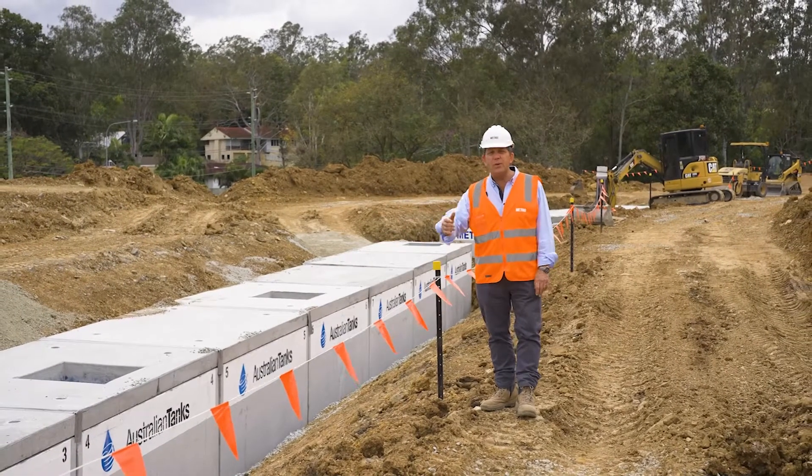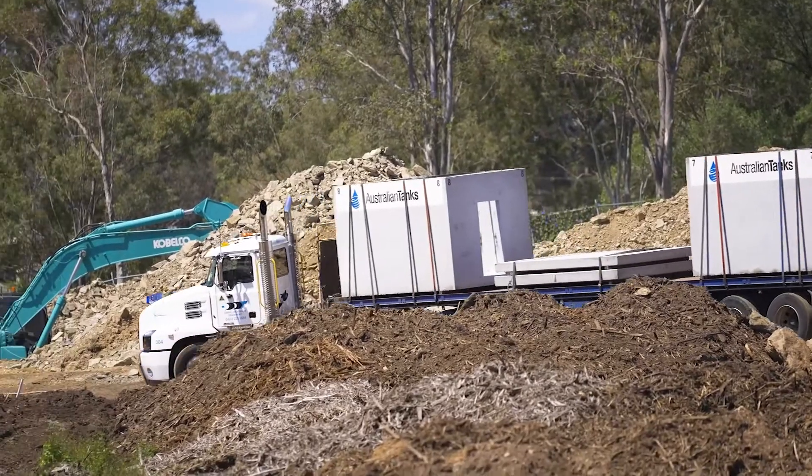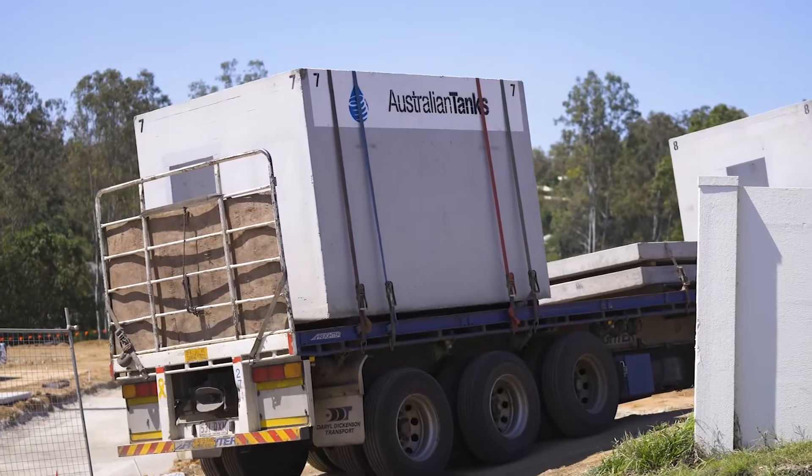There are 13 modules within these tanks which have been recently installed. We chose Australian Tanks for our development at Tree Tops Kenmore because they had a product that suited our design requirements, they were easy to deal with, and had a relatively short lead time.